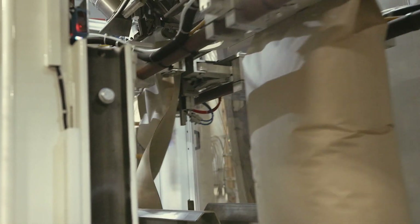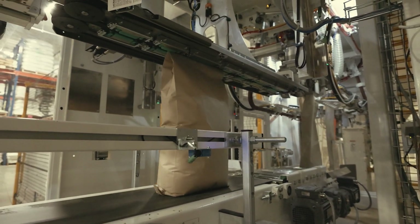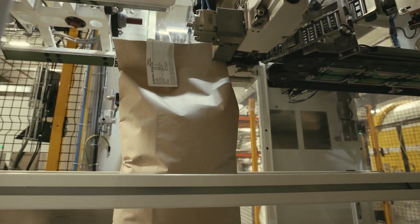I learned a ton working with Bratney — a lot about what different options are out there as far as vendors for equipment and the vast number of options for how to get the job done and how to get things from point A to point B.